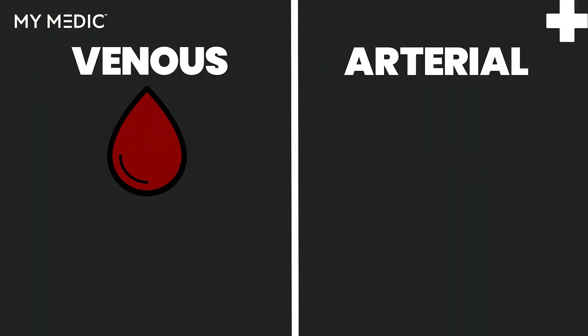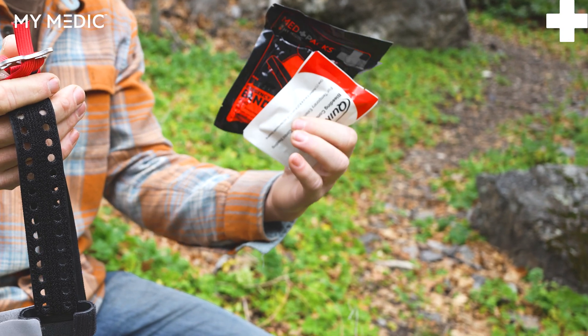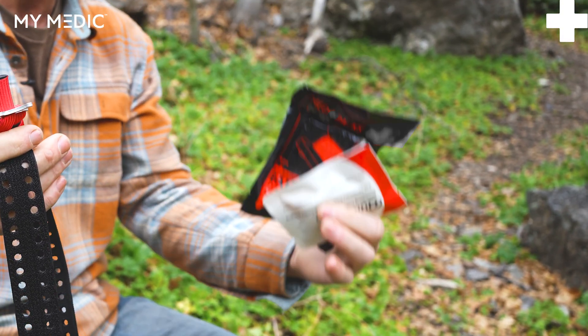With venous bleeding, look for things like a slow ooze, dark red blood — there's not as much blood. Maybe it's not that bad. I can treat this with a dressing, an emergency pressure bandage, or something of that nature.